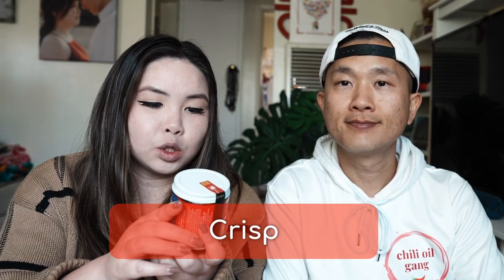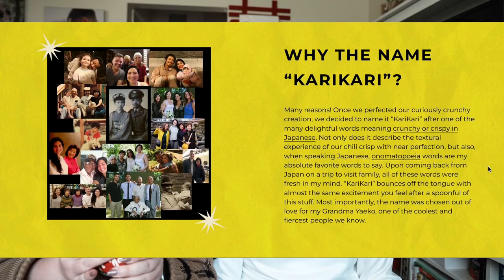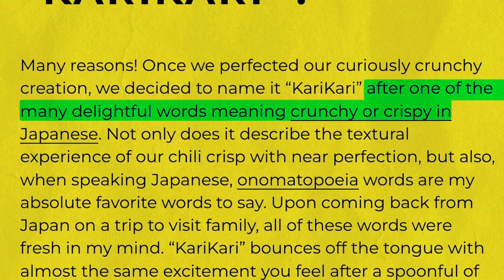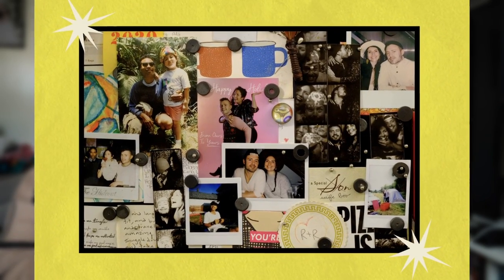Next we have the garlic chili crust — crunchy spicy garlic magic from Kari Kari. It says 'warning: explosively good on everything — we create flavors that add a kaboom.' We reached out to them and they were kind enough to send this to us. Shout out to ASAP Napster who commented on our last video requesting this one specifically. The name Kari Kari comes from one of the Japanese words meaning crunchy or crispy. The creators Ruby and Rob come from a multicultural family — half African-American Japanese and half Irish Italian.